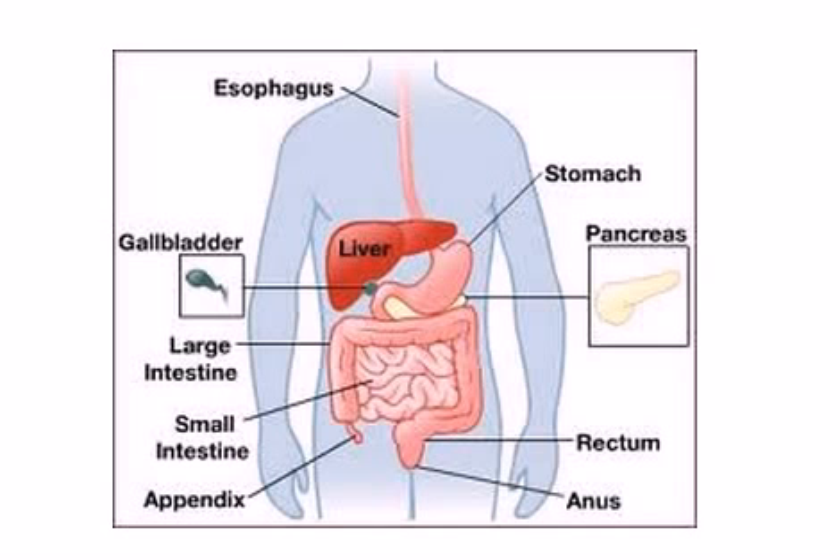Essentially, when you put food in your mouth, the digestive enzyme process starts. There are enzymes in saliva that start to help break down starches. As food goes into the stomach, there are certain enzymes that break down proteins. In the pancreas, there are also other enzymes that break down fats and more proteins. And there's another set of enzymes in the liver that helps break down fat and cholesterol.